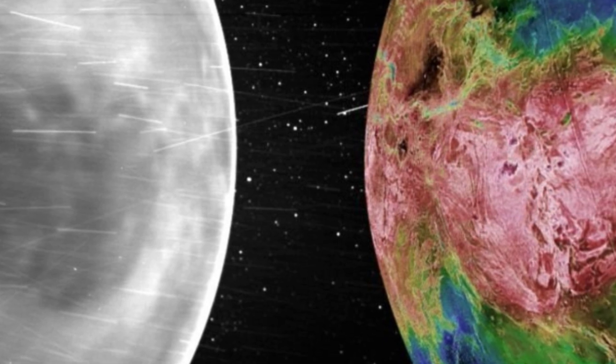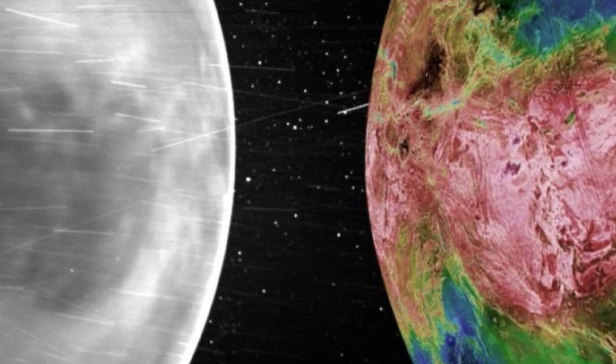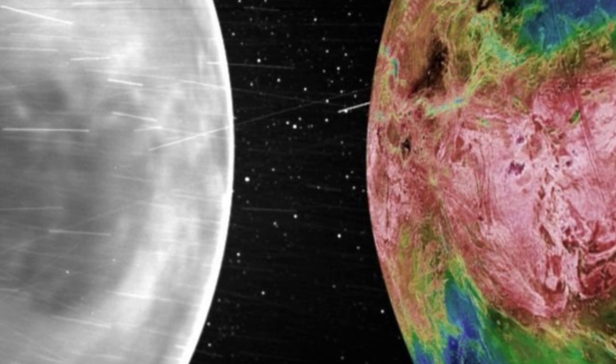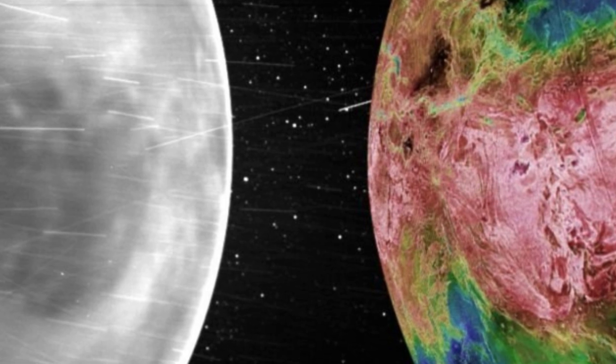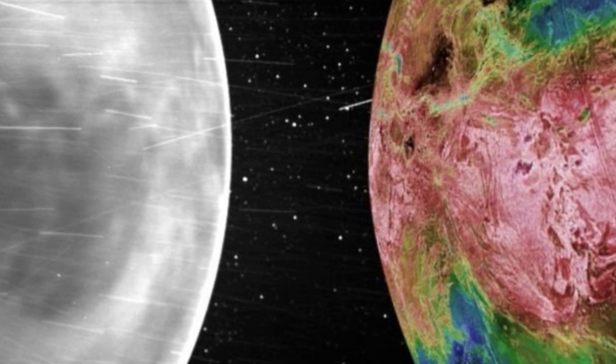Venus is the third brightest thing in the sky, but until recently we have not had much information on what the surface looked like because our view of it is blocked by a thick atmosphere, says astrophysicist and WISPR team member Brian Wood of the U.S. Naval Research Laboratory. Now, we finally are seeing the surface in visible wavelengths for the first time from space.